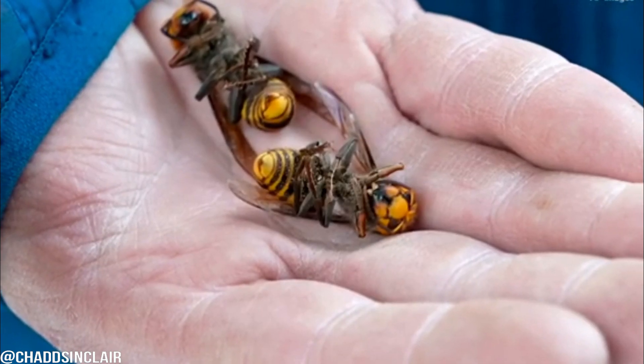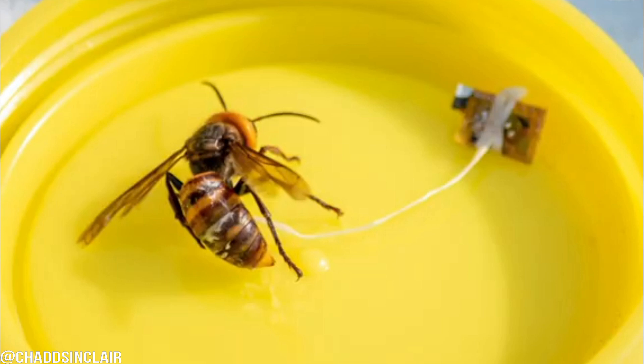They found this nest using trackers on live-caught hornets to follow them home. That's super smart and really cool that they use trackers on giant hornets to follow them back to their nests so they can locate them and eradicate them.